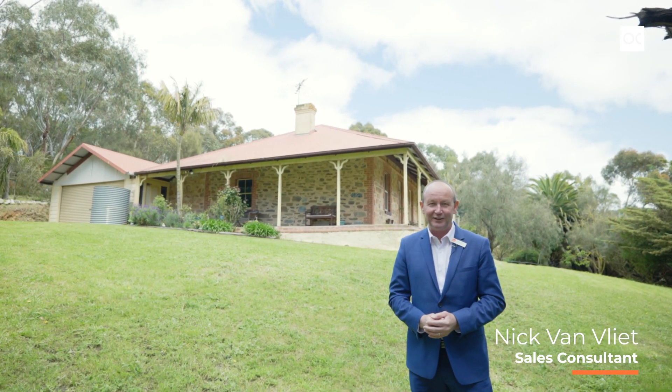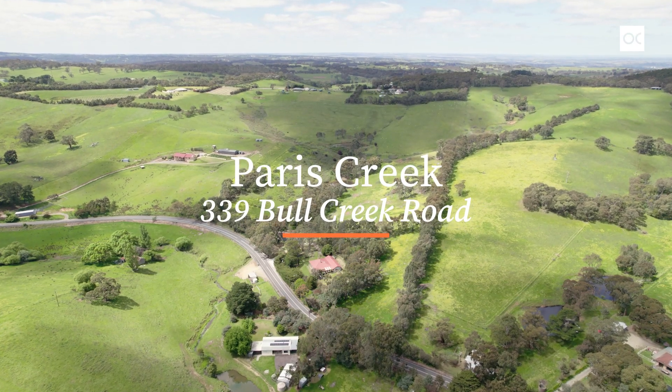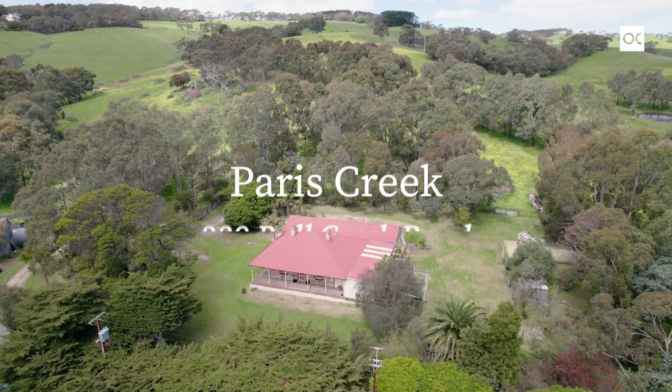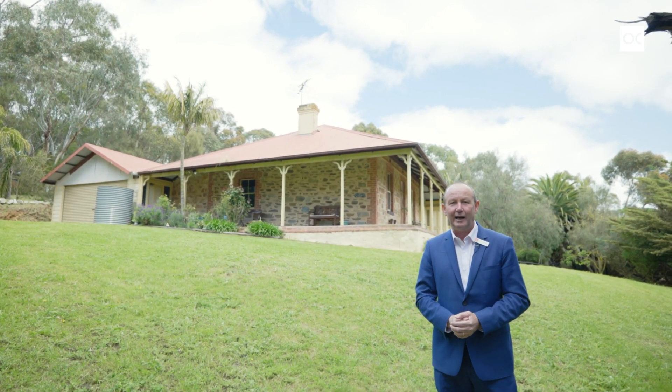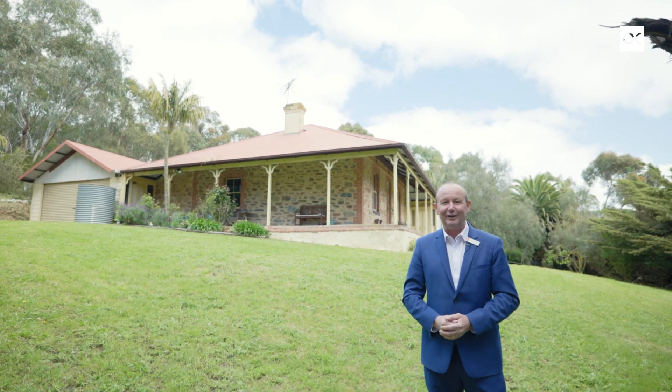Hi, I'm Nick Van Vliet from Owens Cascade Real Estate. Welcome to 339 Bull Creek Road here in beautiful Parris Creek — a 16 acre property with an 1870s cottage with renovations underway. You've got a huge dam and old dairy. Let us show you around.